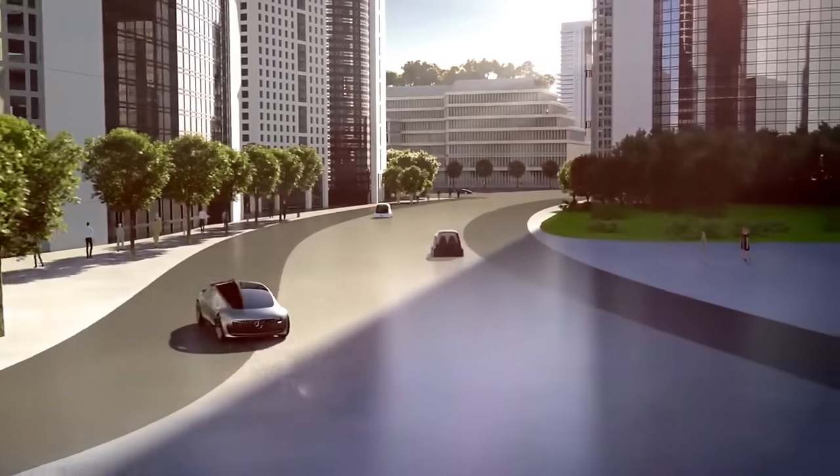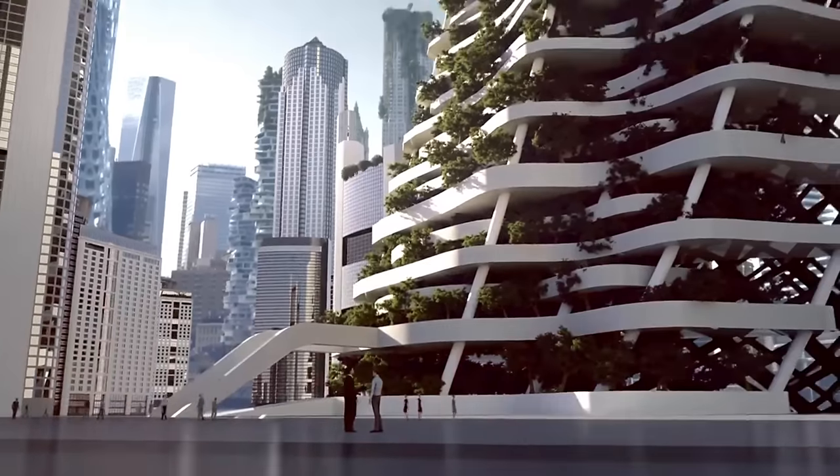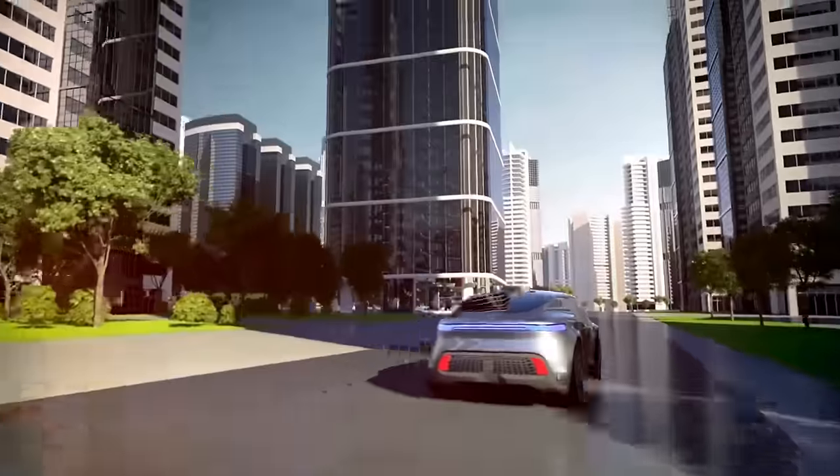It provides a digital arena that prioritizes user experience by allowing passengers to engage with the vehicle via high-resolution touch screens, eye-tracking, and gestures.